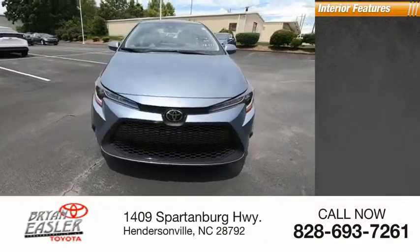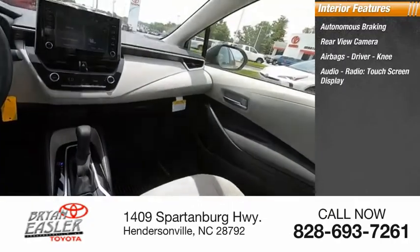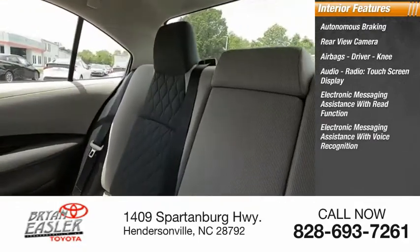Inside you'll find autonomous braking, rearview camera, airbags — driver and knee — audio radio, touchscreen display, electronic messaging assistance with read function, and electronic messaging assistance with voice recognition.